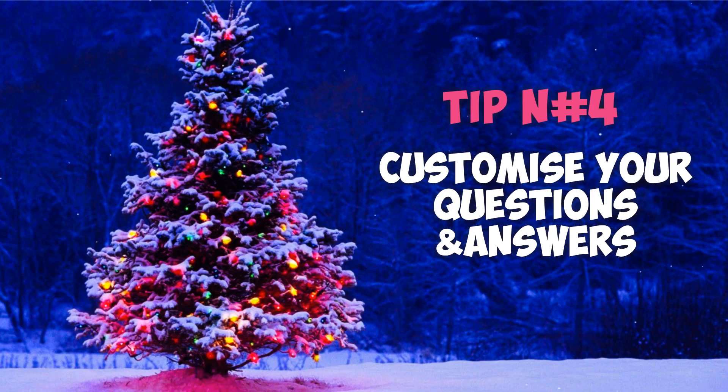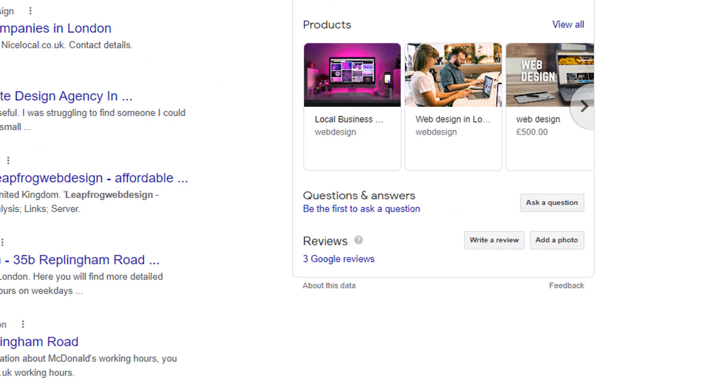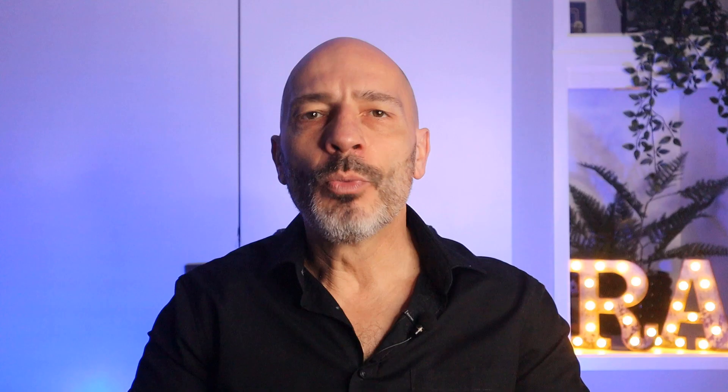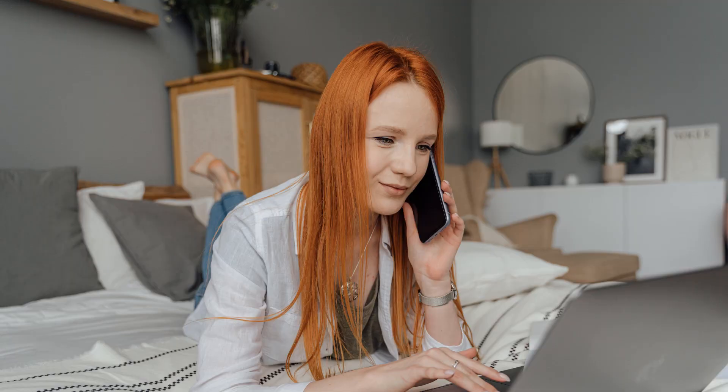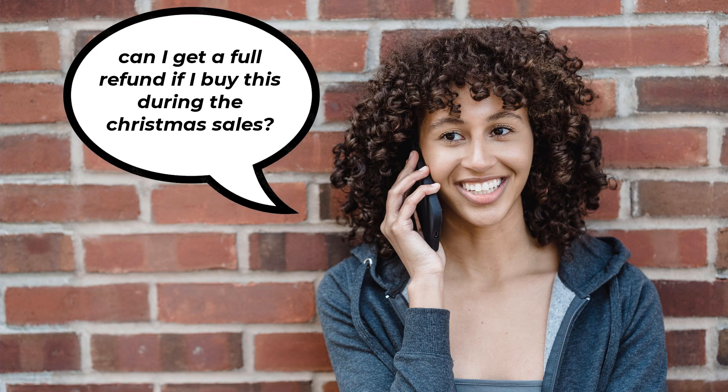Tip number four: customize your questions and answers. There is a section on your Google business profile that is widely underused by many of you called questions and answers. With the holiday season creeping up very quickly, you're bound to receive a lot more emails and phone calls regarding Christmas, many of which will be for the same reasons. How many times do you think you can answer 'are you open between Christmas and New Year?' or 'can I get a full refund if I buy this during the Christmas sales?' without losing your cool? Draw a list of questions you are most likely going to be asked along with the answers and post them in this section. This should help deflect some of those queries and save you some precious time and irritation.